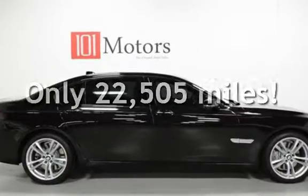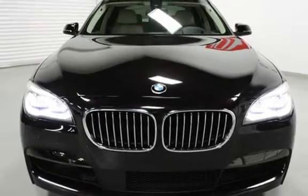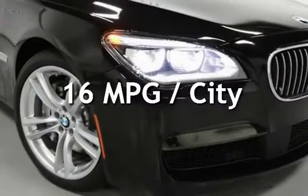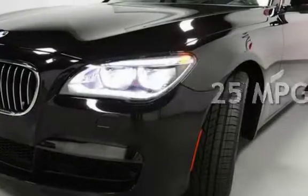This BMW is a great value with less than 23,000 miles on the odometer. Estimated fuel economy for this vehicle is 16 miles per gallon in the city and 25 miles per gallon on the highway.